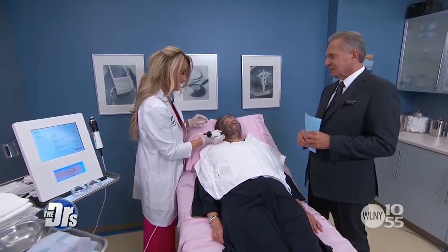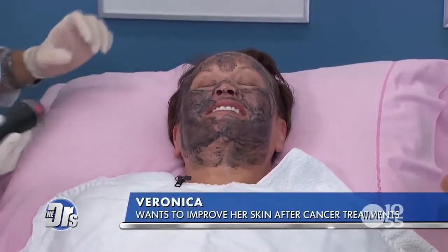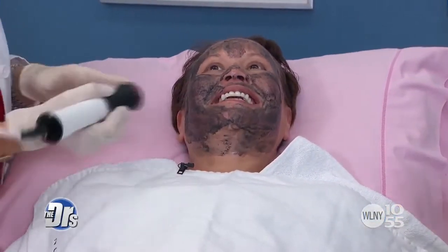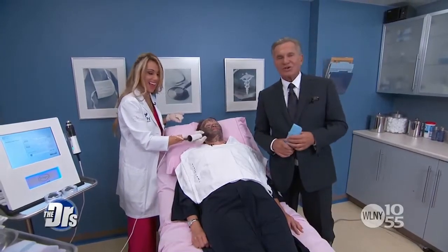I'm hearing some sounds coming from the device, Veronica — is that something you can feel while nurse Jamie's doing that? It just feels like my face is being cleaned — that's basically all. It doesn't hurt, it's just tingling. That's the beauty buzz! Nurse Jamie has a little bit more to do here, so let's let her finish up on Veronica and we'll check the results later.